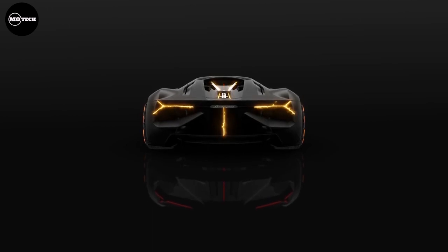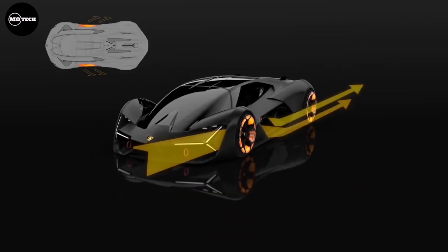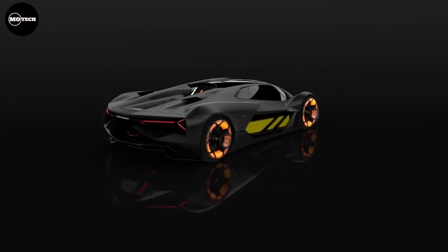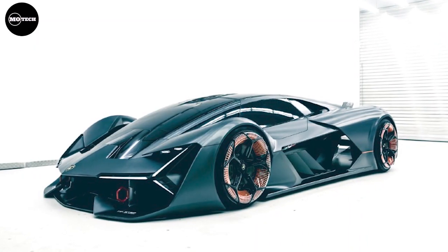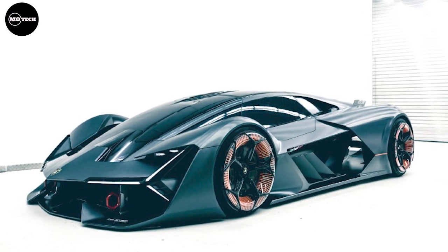According to speculations, the model has a combined output of 838 horsepower and is expected to cost $2.5 million in the United States. The Lamborghini LB48H Terzo Millenio concept is limited to only 63 copies and is said to be sold out.